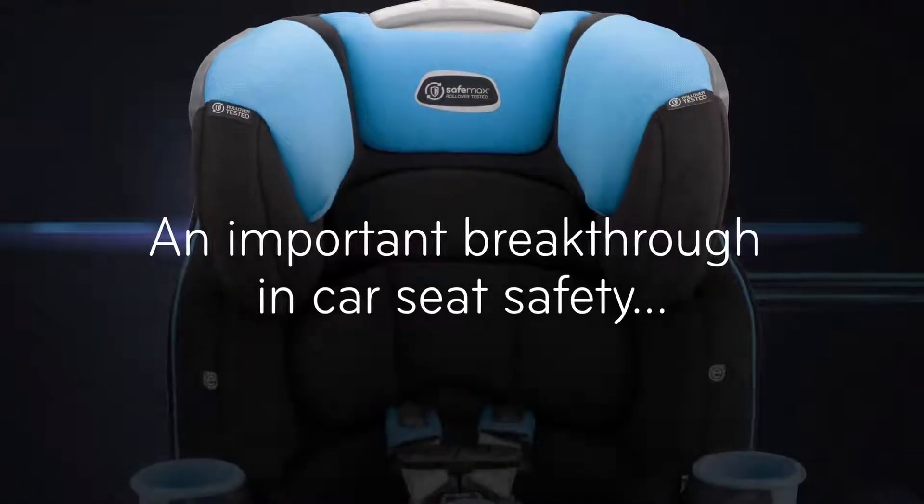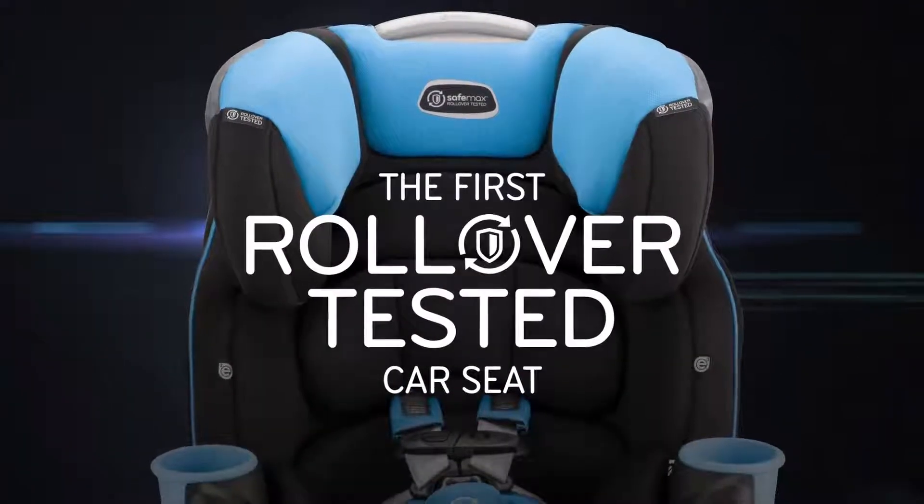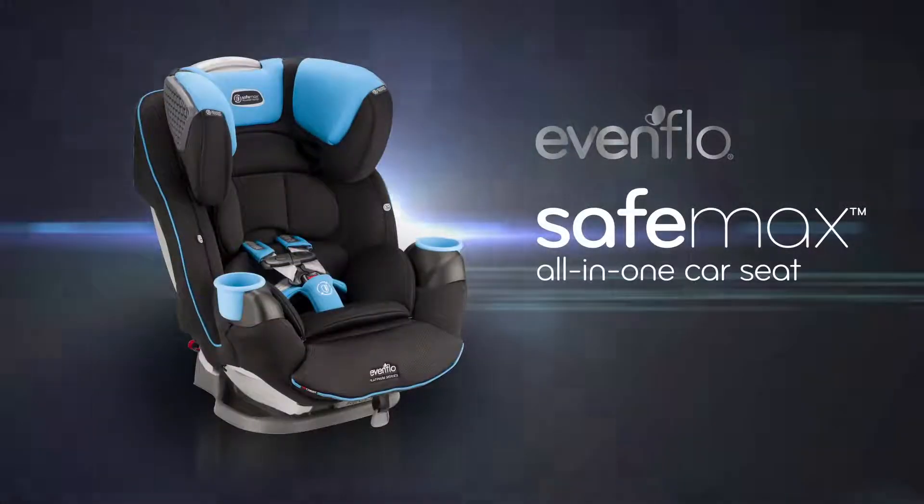An important breakthrough in car seat safety. The first rollover-tested car seat, SafeMax by Evenflow.